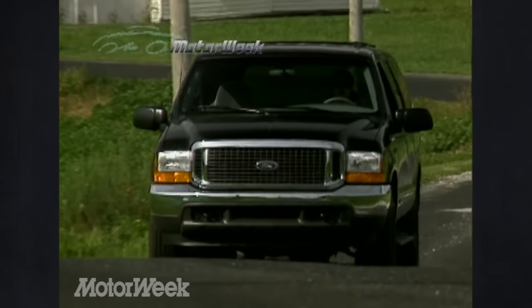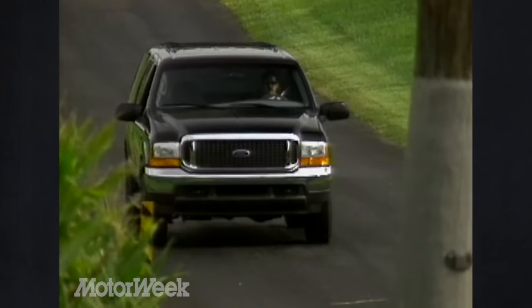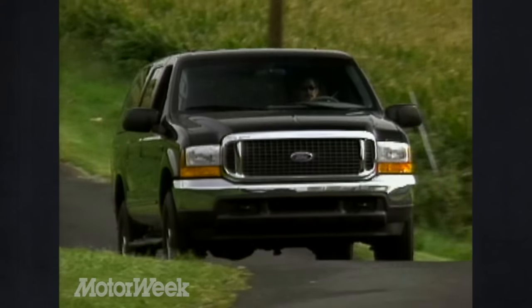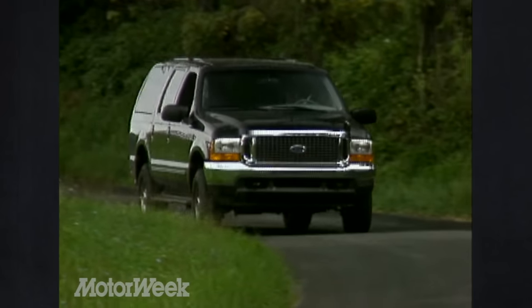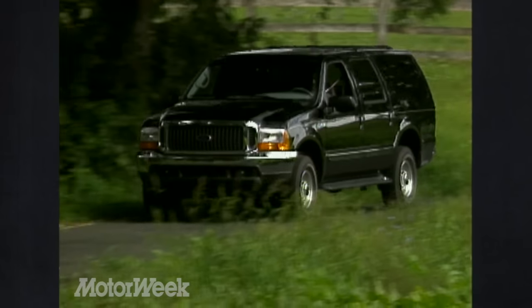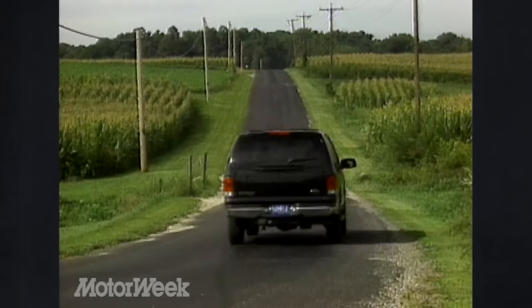But despite its enormous bulk and weight — between 6,600 and 7,700 pounds — we found the Excursion to be, are you ready for this, remarkably light on its feet. And while there is that constant jittery feeling associated with the solid front leaf spring-mounted axle, there's also the smooth ride that comes with the Excursion's 137-inch wheelbase. Based on the F-250 Super Duty pickup chassis, which is also noted for its ride, the Excursion's suspension has been domesticated further by revising the spring rates, sway bars and bushings, and retuning the shocks.